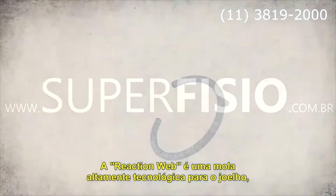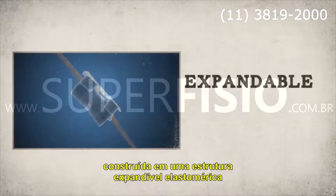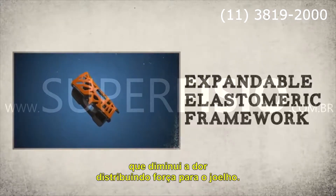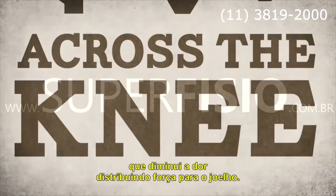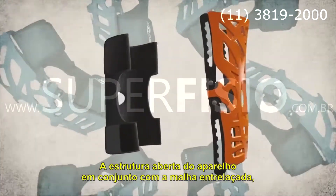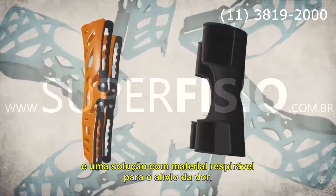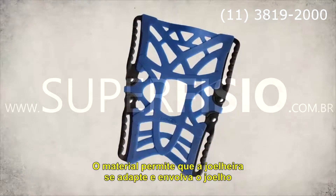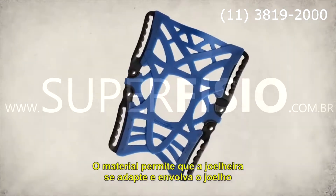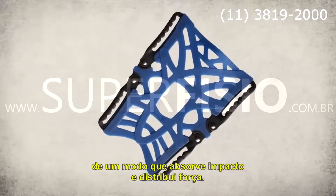Put simply, the Reaction Web is a high-tech spring for the knee. Built around an expandable elastomeric framework, the brace reduces pain by dispersing energy across the knee. The web's open framework, in concert with the mesh backing, creates a comfortable fit and a breathable solution for the relief of anterior knee pain. D-ring tensioners enable the brace to hug and form to the knee in a way that absorbs shock and returns kinetic energy.